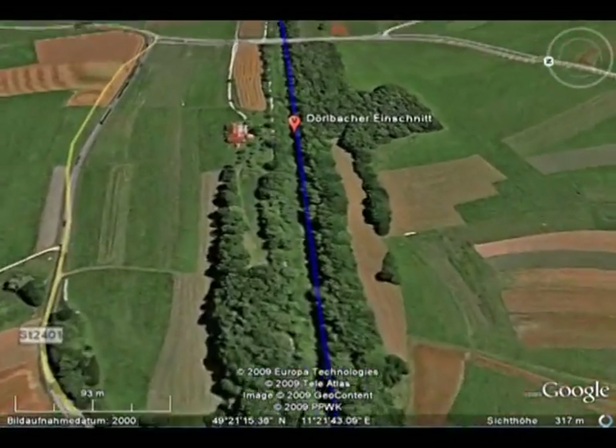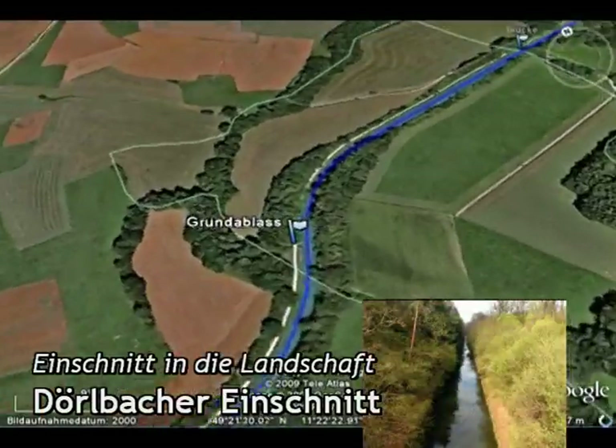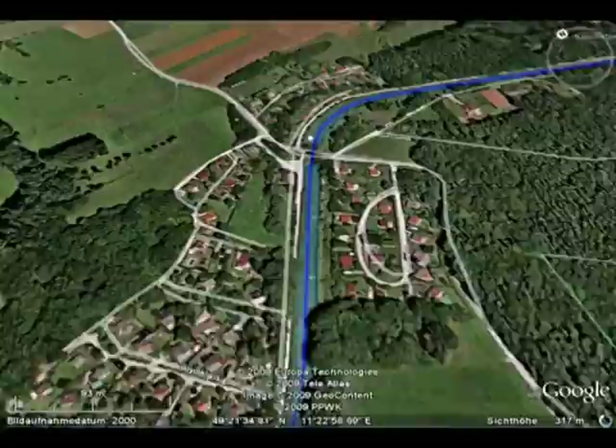Am Grundablass vorbei kommen wir zum Dörlbacher Einschnitt, der mit einer Länge von 870 Metern und einer Tiefe von 14,5 Metern sich in die Landschaft schneidet.